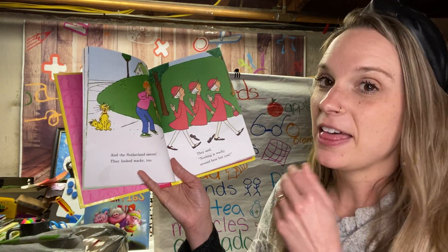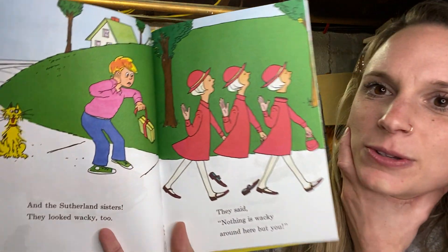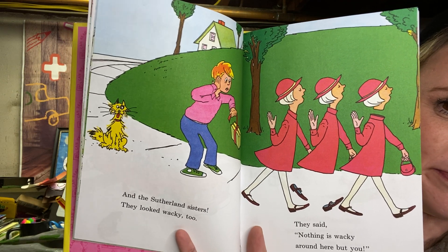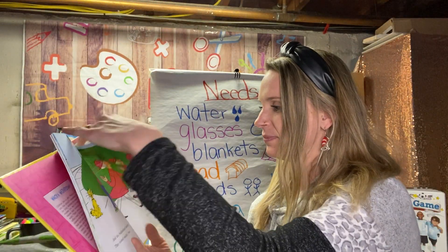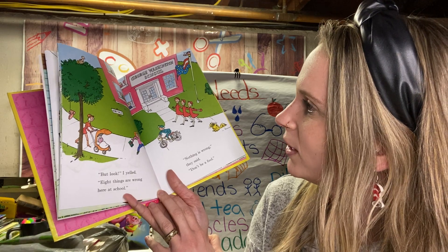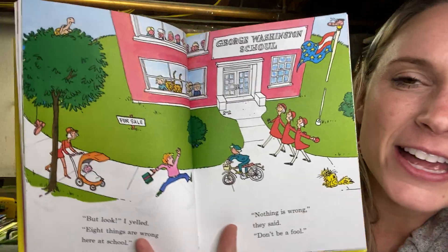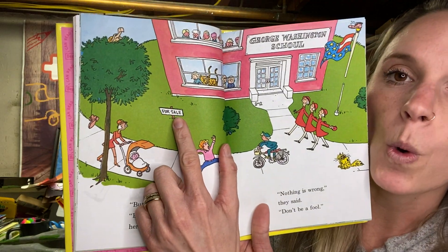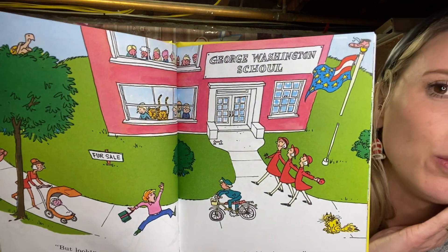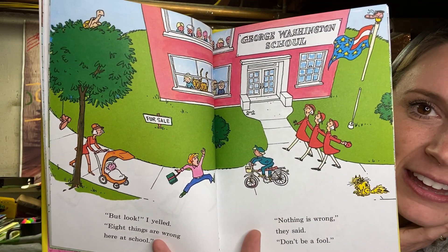And the Sutherland sisters, they looked wacky too. They said, nothing is wacky around here but you. Take a close look at those sisters — something is fishy about them. They're missing some stuff. But look, I yelled, eight things are wrong here at school. Nothing is wrong, nothing is wrong, they said — don't be a fool. A lot of these: the flag is wrong, some are spelling mistakes. The sign should say 'for sale' but says 'fur sale,' and instead of 'school' it says 'scowl.' Is that a turtle in a tree? What are the wacky things you see?